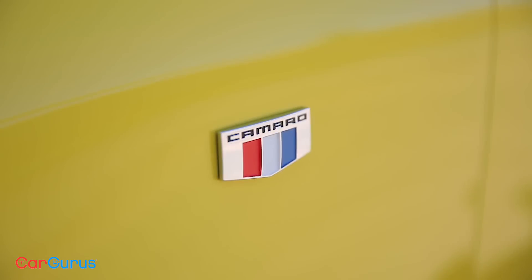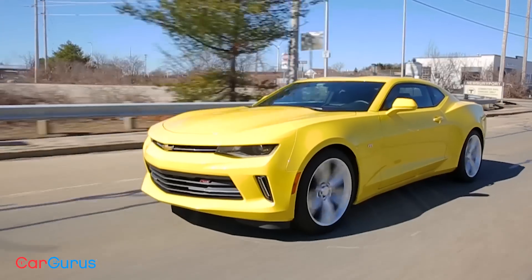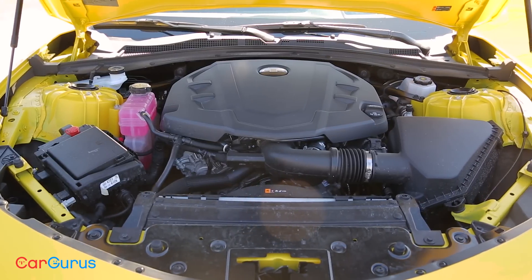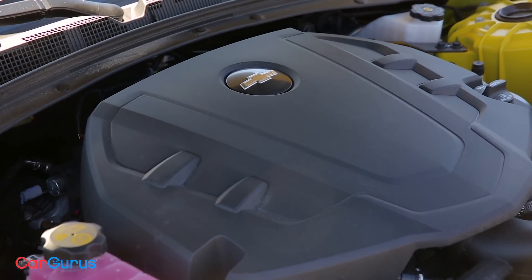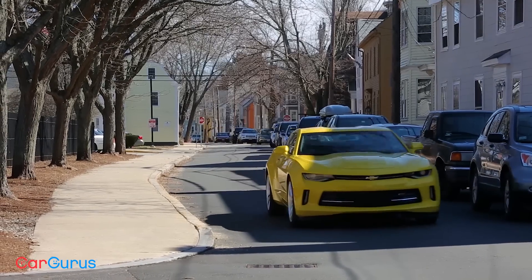The EcoBoost Mustang was such a hit when it debuted in 2015 that Chevrolet followed suit with its own 2.0-liter turbo 4-cylinder in the 2016 Camaro. Just in case that couldn't match the EcoBoost Ford, there's also the SS and its 6.2-liter V8 nestled comfortably under the hood.